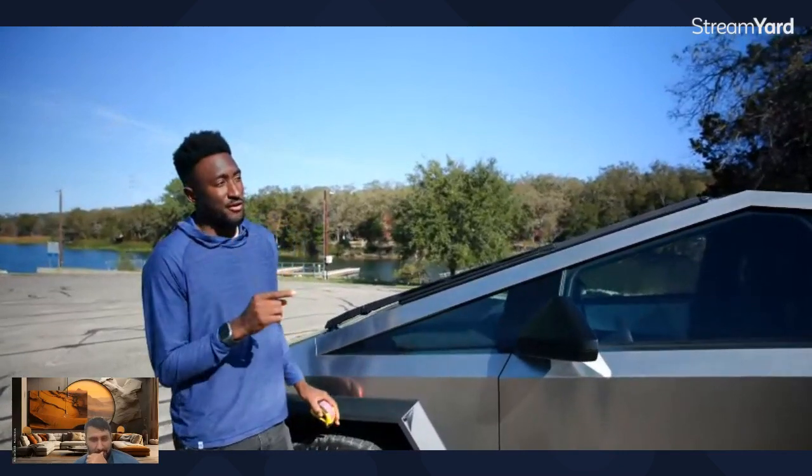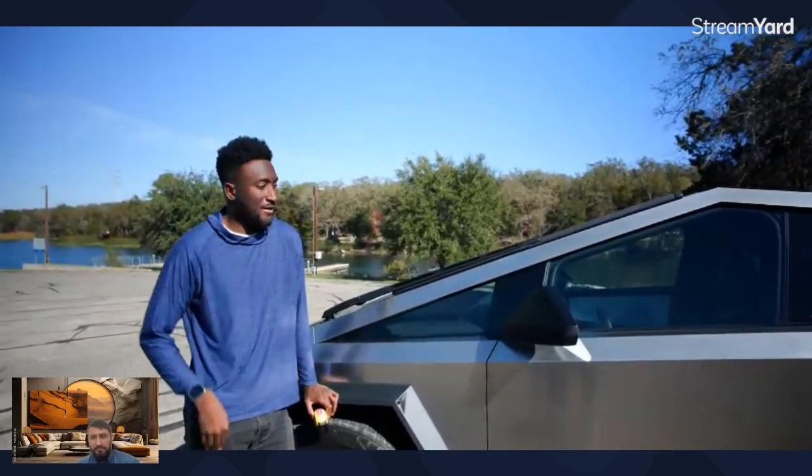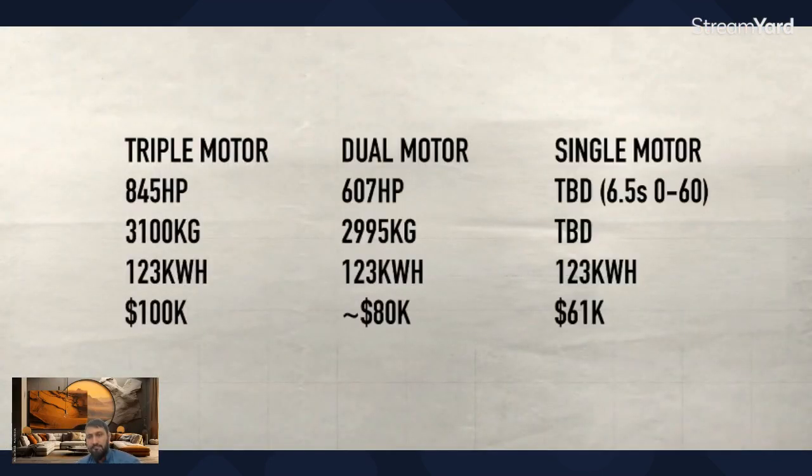There's also going to be a dual motor version that they also start shipping early, and eventually a single motor rear-wheel drive version. The triple motor is going to start at about $100,000 — this is new information; we had a much lower idea of what the price was going to be. Expect somewhere around $75,000–$85,000 for the dual motor version. The dual motor is still 600-plus horsepower and still plenty fast.